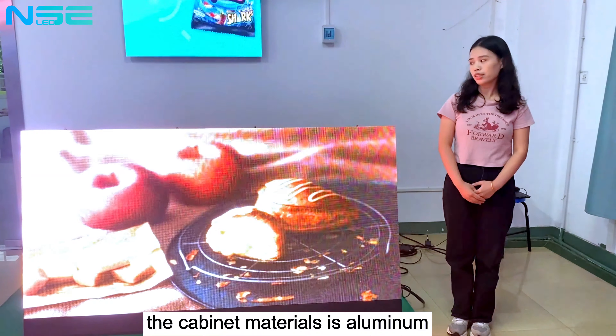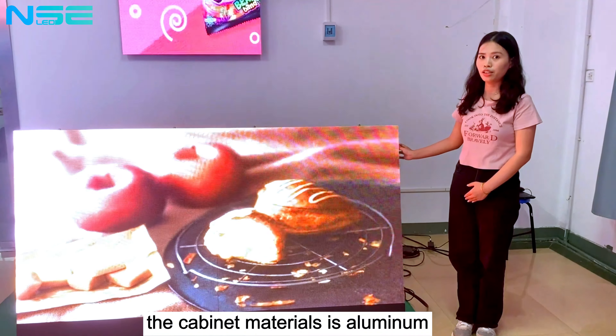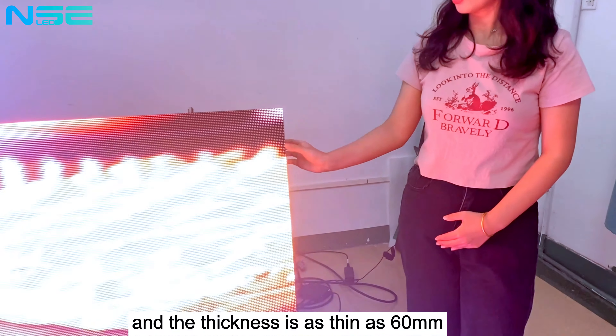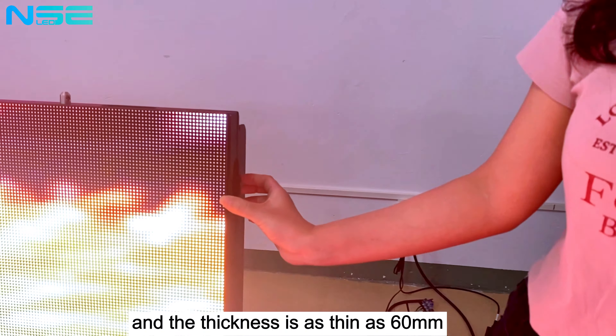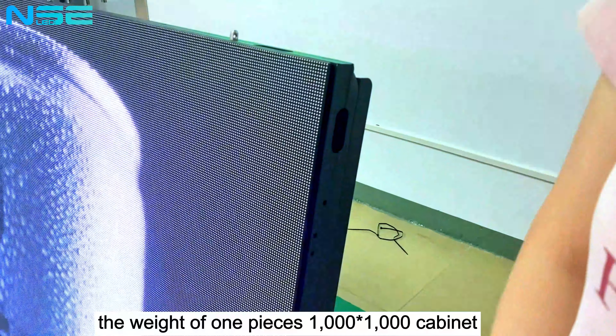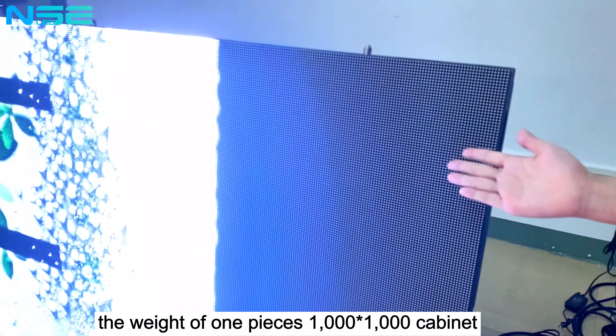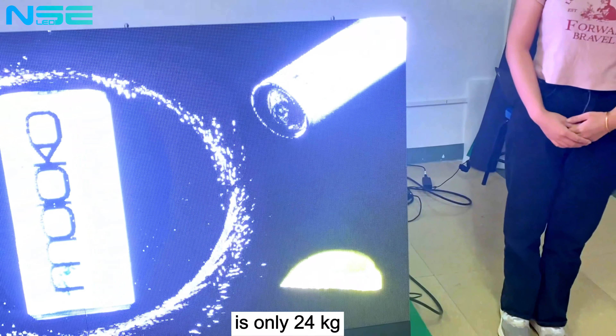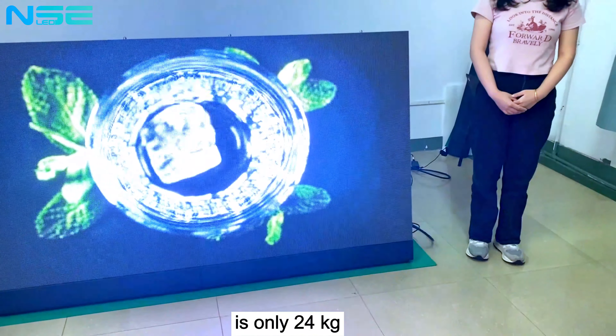The cabinet material is luminous and the thickness is as thin as 16 mm. The weight of one piece of the 1000 x 1000 cabinet is only 24 kg.